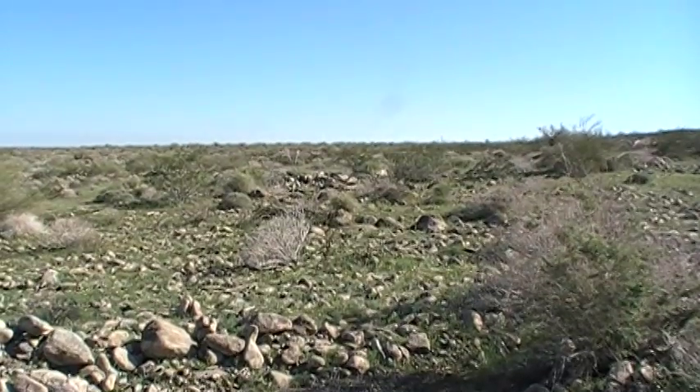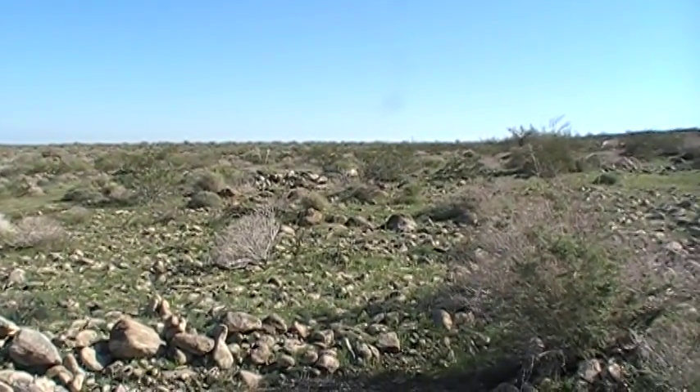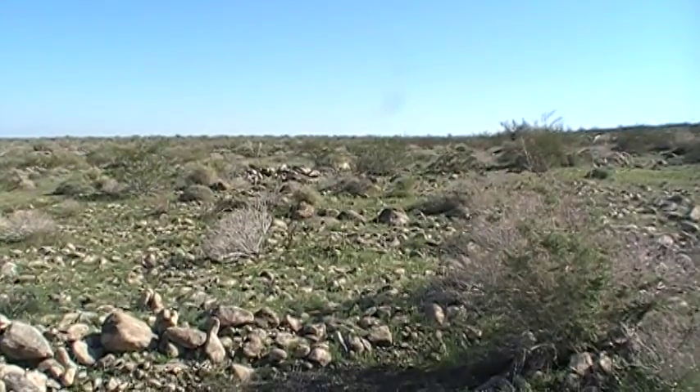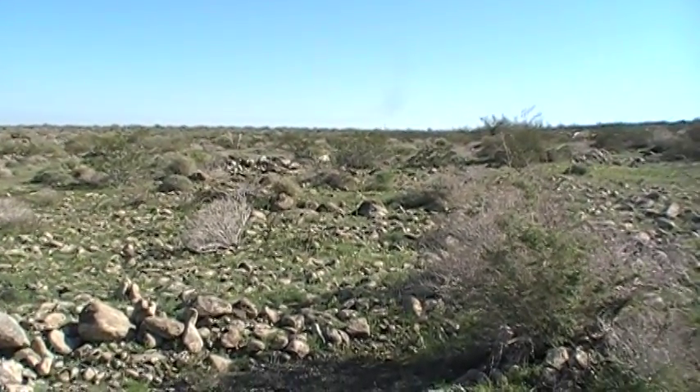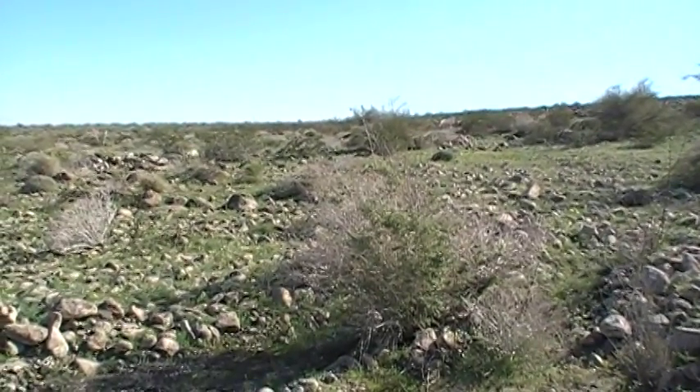It's a February afternoon out at the ancient Cahuilla shoreline, 2017, heading back to the truck, and the old shoreline is just kind of right at the right edge of the screen there.